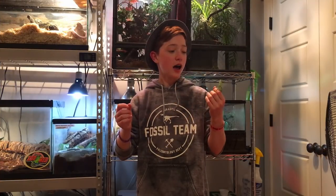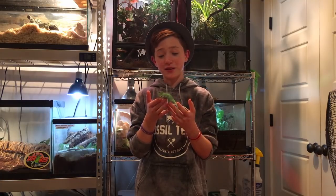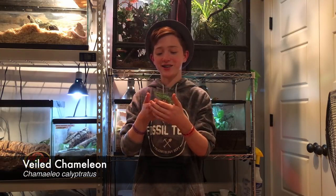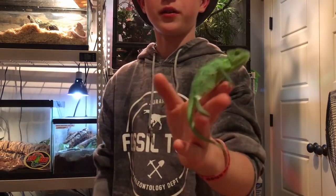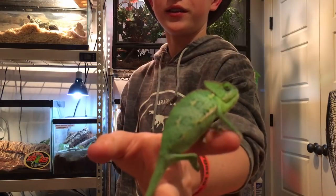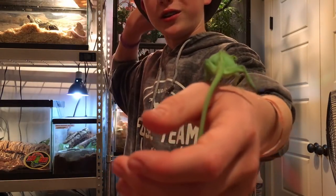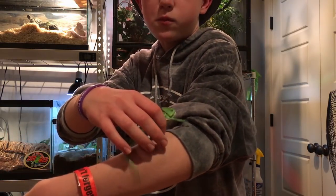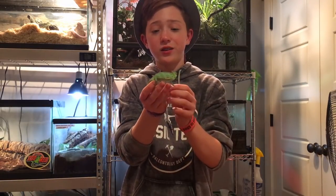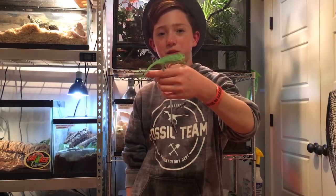This is my new baby girl veiled chameleon named Beans — I think this is the second time you've seen her. She's not very happy right now since I just got her out. She's a female veiled chameleon and I do have a boy named Rango you're going to see next. I got her from somebody that didn't want her anymore, but she's doing really great — eating a lot and just living life to the fullest.